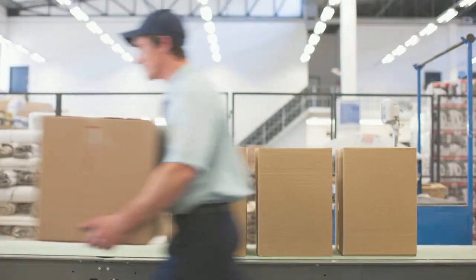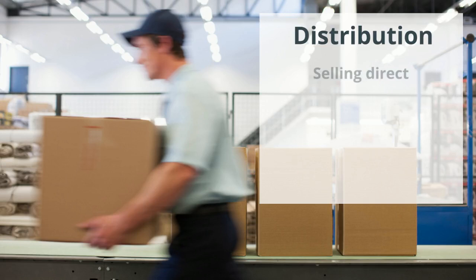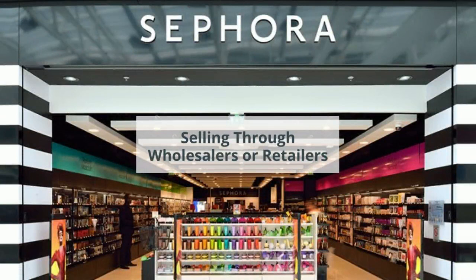And we're already up to distribution now. Some of the main options for distribution include selling direct, using manufacturer's representatives, or working with wholesalers and retailers. When you sell direct, you have more control over the customer experience and you keep more of the profit. However, selling through wholesalers or retailers can give you much broader market reach and can more easily enable customers to see and try your product before buying it.